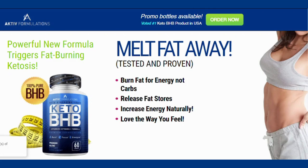Hi, my name is Taylor and today I'll tell you everything you need to know about Keto BHB before actually buying the product. I also have two really important alerts, so pay close attention to what I have to tell you.